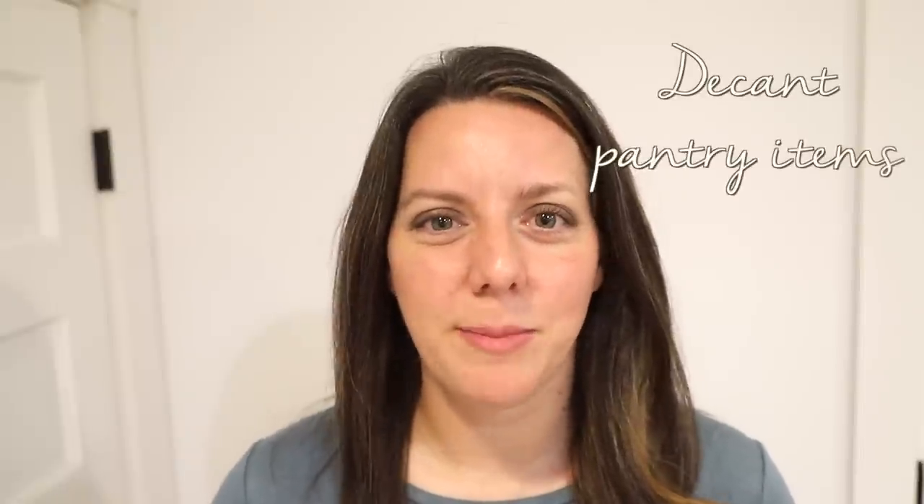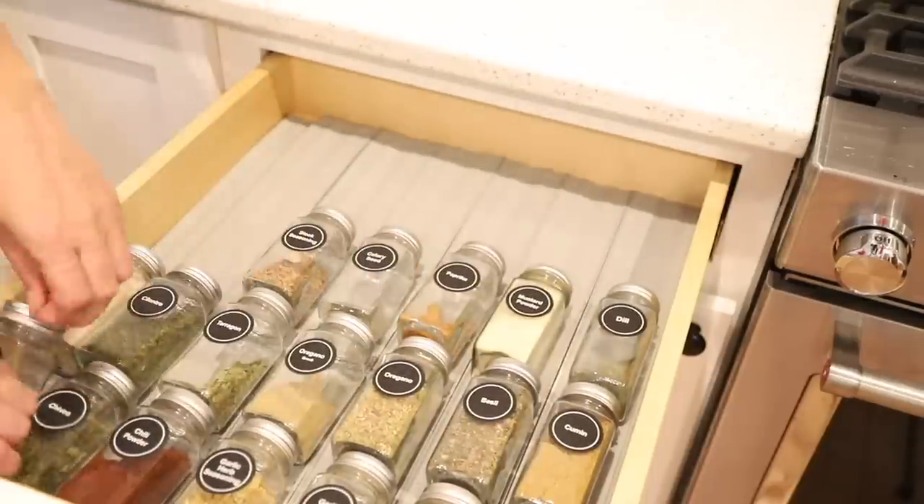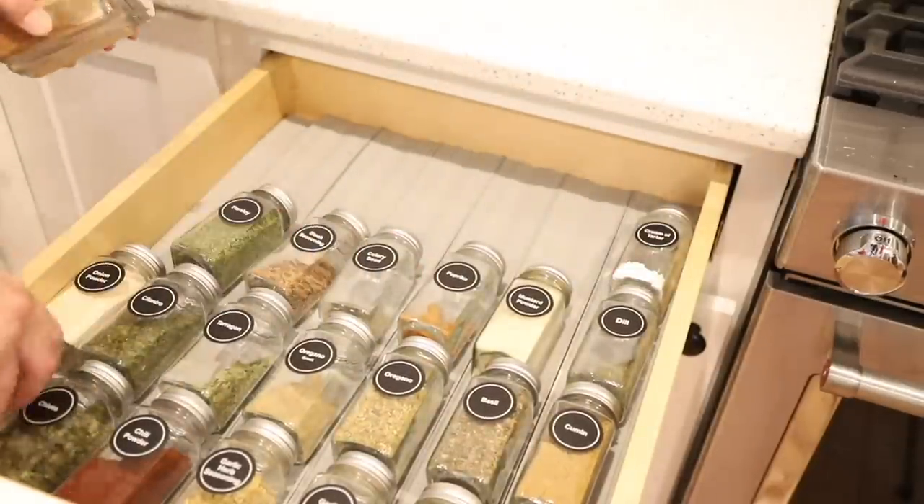Another way to reduce visual clutter is to decant pantry or staple items into uniformly sized clear containers. Of course, this is more of a personal preference than a necessity. I use this habit for some items in my home such as cereal, flour, sugar, and spices, but not for everything.